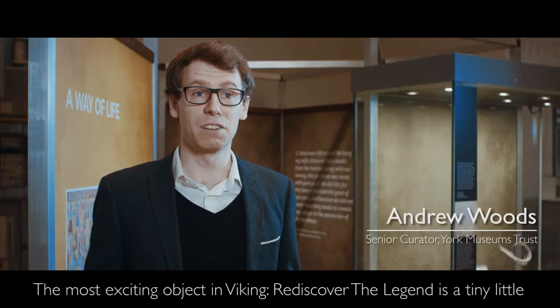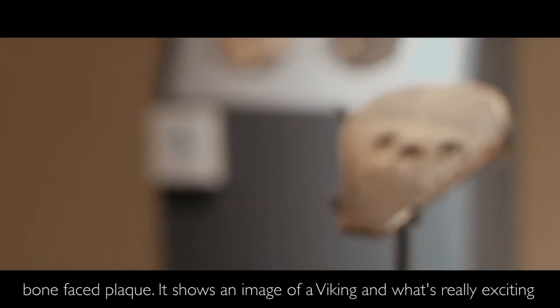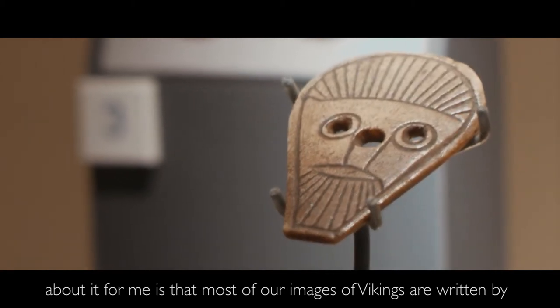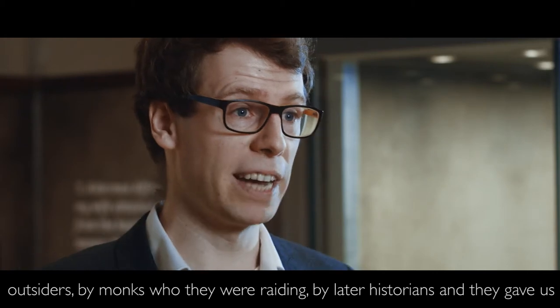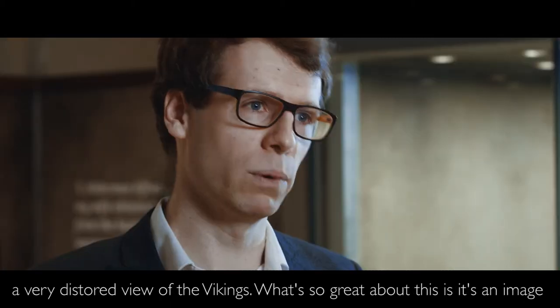The most exciting object in Viking Rediscover the Legend is a tiny little bone face plaque that shows an image of a Viking. And what's really exciting about it for me is that most of our images of the Vikings are written by outsiders — by monks who they were raiding, by later historians — and they give us a very distorted view of the Vikings.